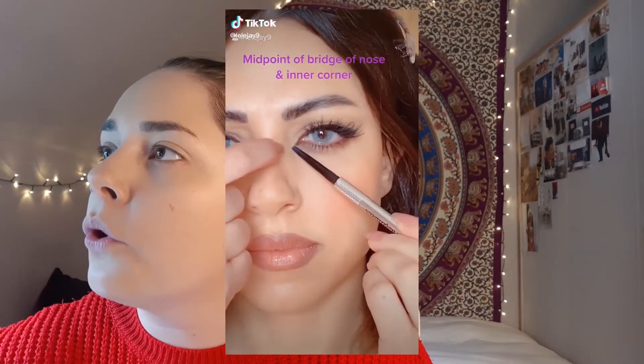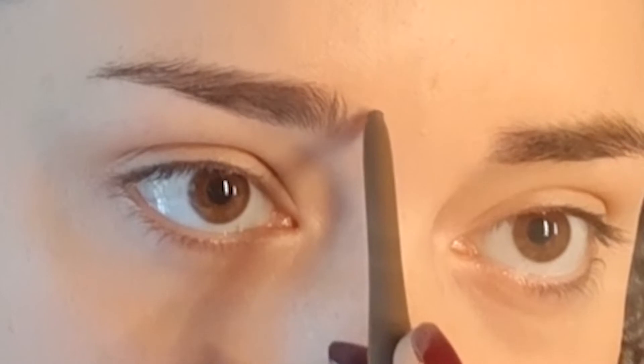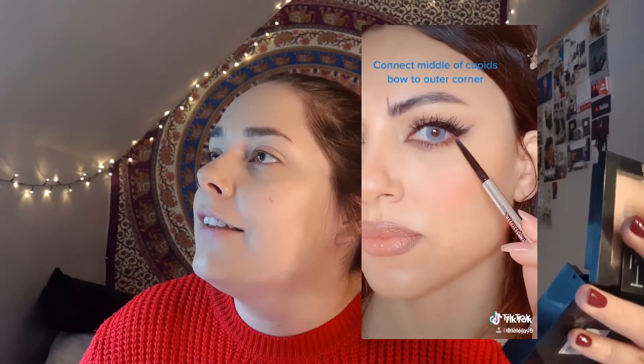Okay, let's see. So, the midpoint of the bridge of the nose and inner corner — midpoint of the bridge of the nose — okay, yeah, yeah, I know what you mean. So like this and this, and then in between. I think it's like here. Connect middle of cupid's bow to outer corner. This is your cupid's bow, right? So like this — like here.